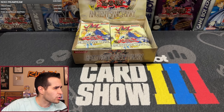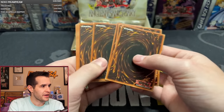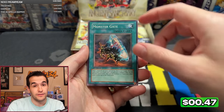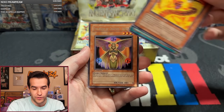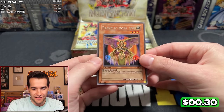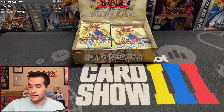Pack number four — Ancient Sanctuary. We have Ninjutsu Art of Transformation, Arcane Archer, Dust Barrier, Sonic Jammer, Solar Flare Dragon, Law of the Normal, Metal Armored Bug, and Talisman of Spell Sealing. I thought we might have hit another foil — not bad, not bad. Pack five is Matty Wild. Monster Gate, Knight Assailant — those are right next to each other, a good combo of commons. Mystical Shine Ball, 2000 Needles, Order to Smash, The Kickman, and Draining Shield with Weevil Underwood.